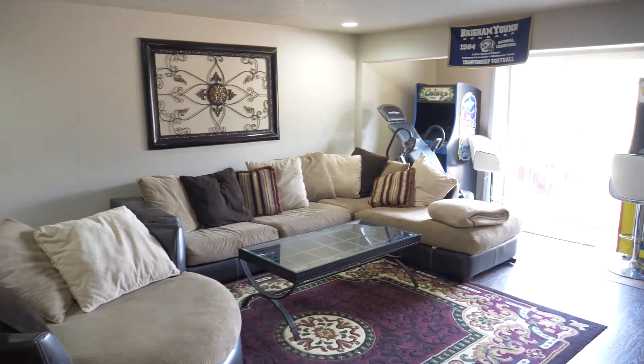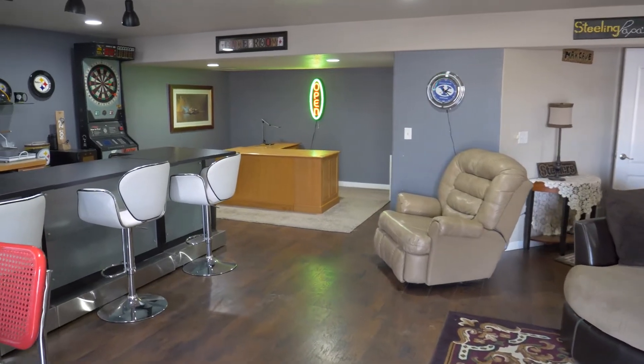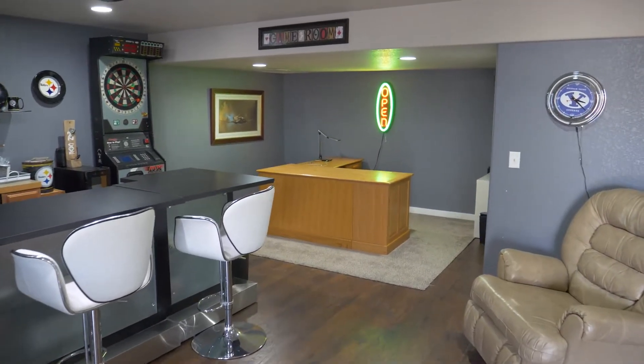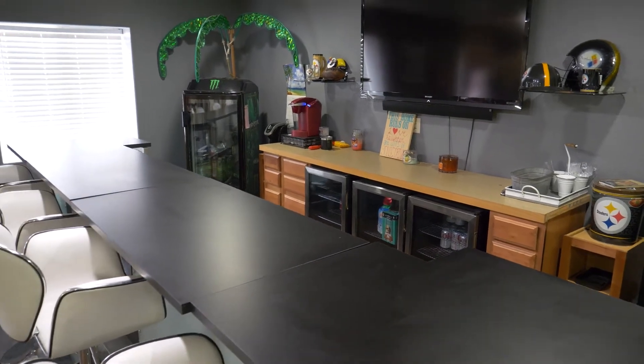We have a fully-finished walkout basement, perfect for hanging out with family and friends, a fully-equipped theater room, a large bar to enjoy, and a guest bathroom and bedroom.